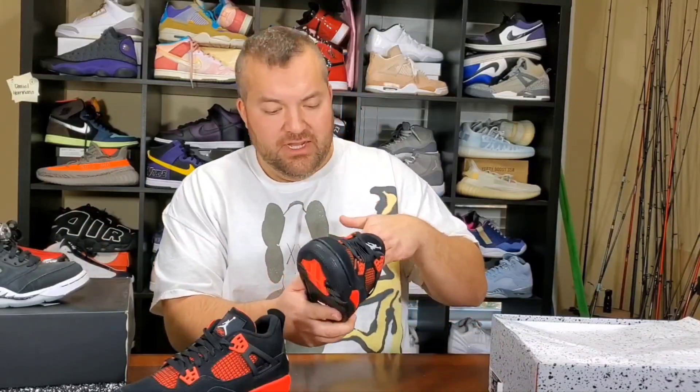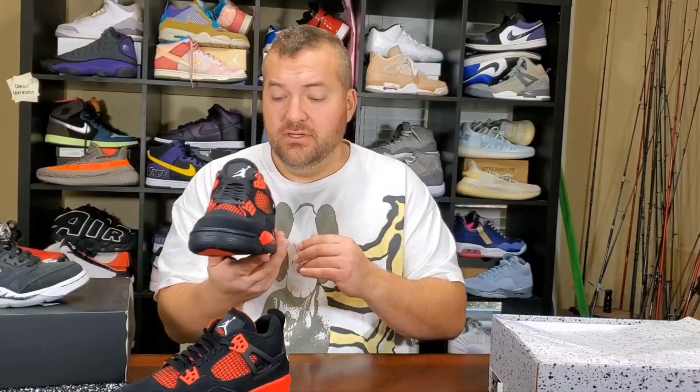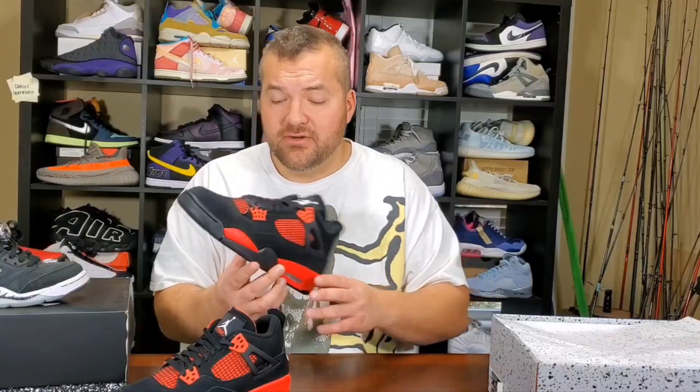These shoes are going for about $320. This was a $190 retail. They're going for $320 up — they were going for $320 right after the Sneakers release at 10 o'clock this morning, or maybe a little bit higher than that. They might be up a little bit higher than that. That normally happens on a release day after a bunch of people take their L's.